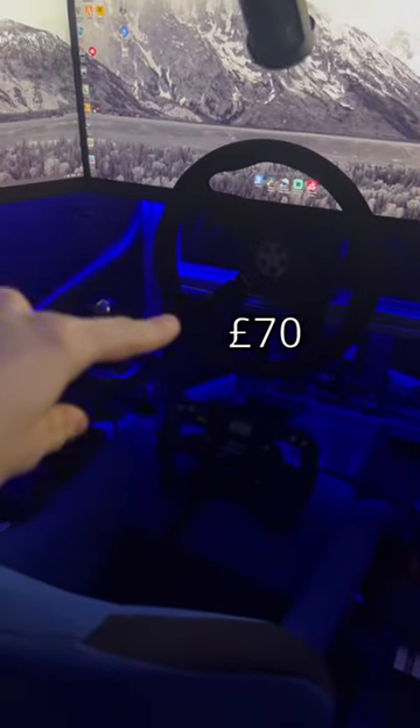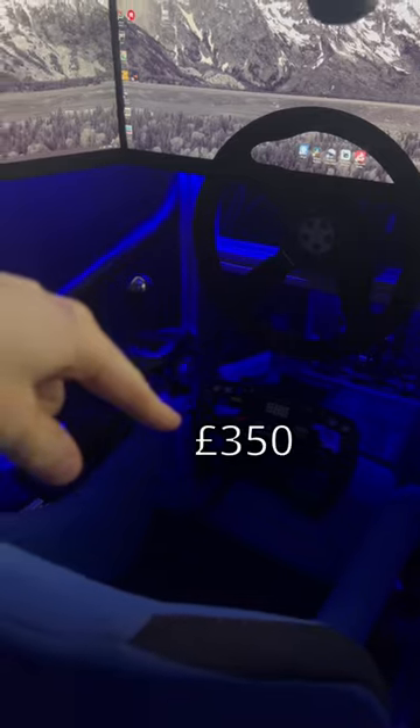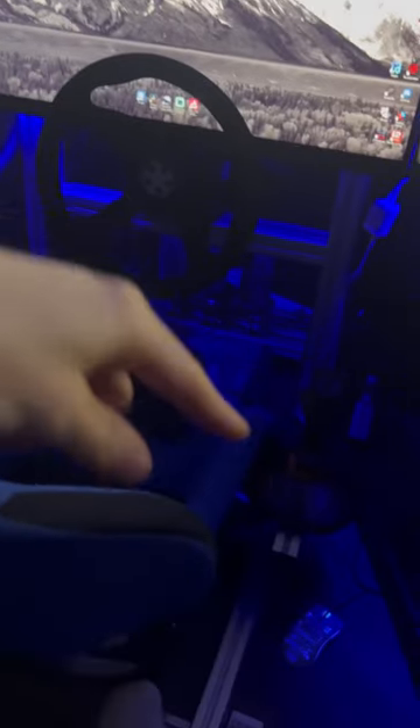Oval wheel: £70. Formula wheel: £350. Shifter: £100. Flight controls: £100.